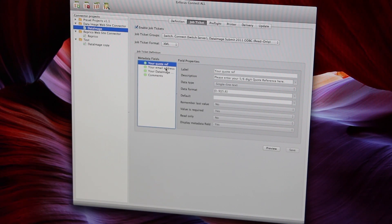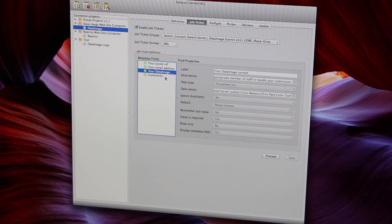We've been using Kinect now for four years. We were one of the early adopters of the software. We were looking for Kinect as a really simple solution for file delivery for our clients.